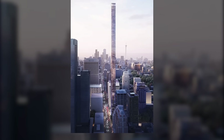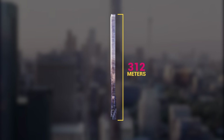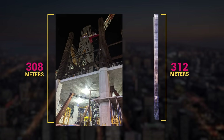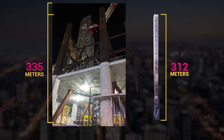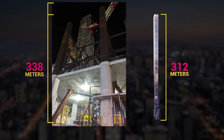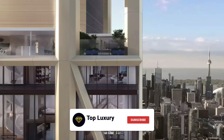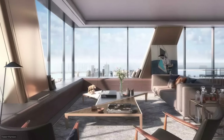In the meantime, another skyscraper with a planned height of 312 meters was proposed just a few blocks away. Not to be left behind, the planners behind The One applied for a height increase in 2021, taking its total height to 338 meters. The One is currently the tallest skyscraper under construction in Canada, and with construction hurdles out of the way, it is set to open in 2023.